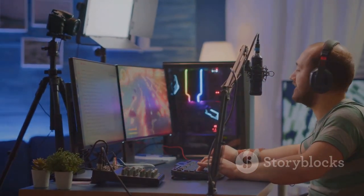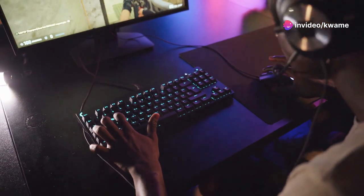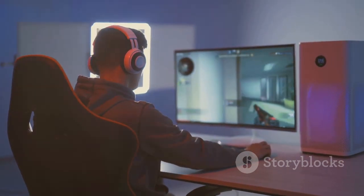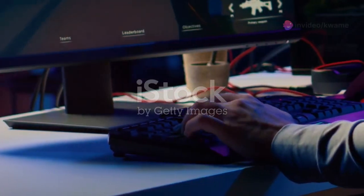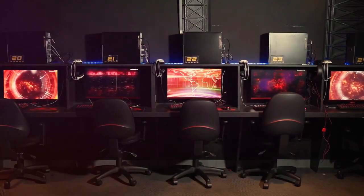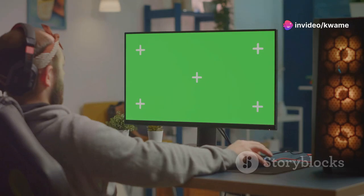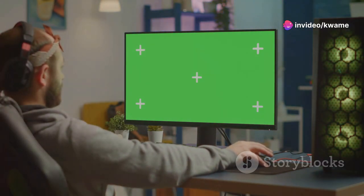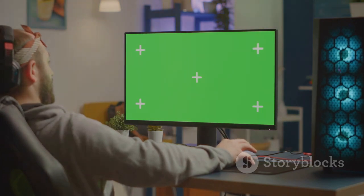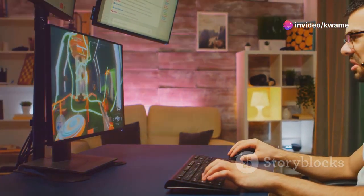The Aorus FO27Q3 is the perfect choice for competitive gamers who demand lightning-fast speed and responsiveness. Its 240Hz refresh rate and 0.5ms response time give you a significant advantage in fast-paced games where every millisecond counts. If you thrive on competition in esports tournaments or online multiplayer battles, the FO27Q3 is your secret weapon. Its exceptional speed ensures you see the action as it happens without any lag or motion blur, and its stunning HDR performance brings titles to life with incredible detail.